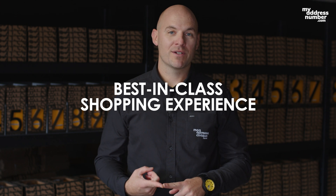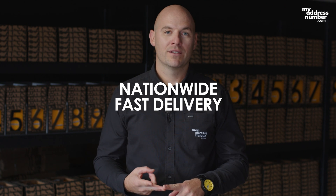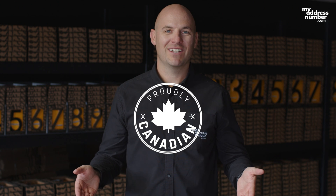Wow. We pride ourselves on three founding principles: our best-in-class shopping experience, our fast delivery, and our patent-pending easy to install process. The best part? It's all made right here in Canada.